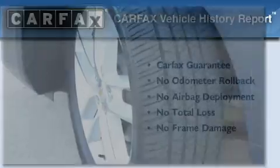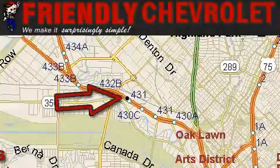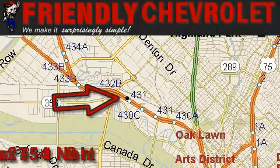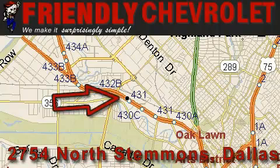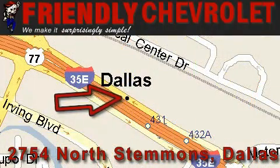We invite you to contact us today to learn more about this vehicle. Friendly Chevrolet is located at 2754 North Stemmons in Dallas. Our goal is to exceed all of your expectations so that you'll return for future visits.